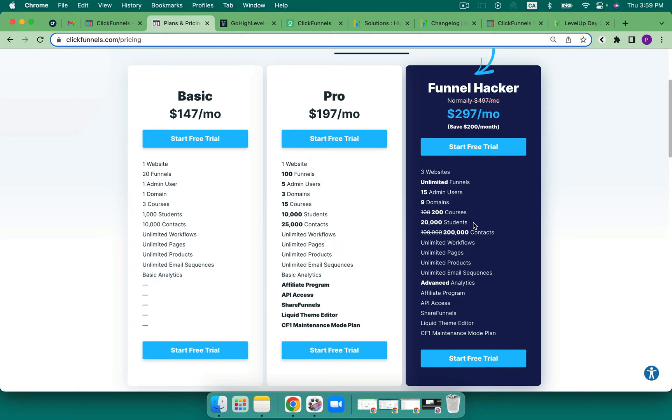I'm a little bit concerned about their pricing. It has gone up — they did have a basic at $97 and then they had the $297. They now have three plans.